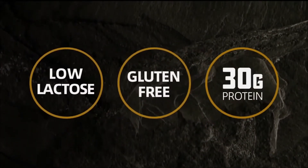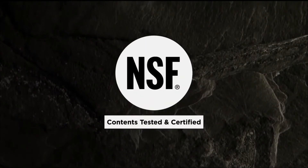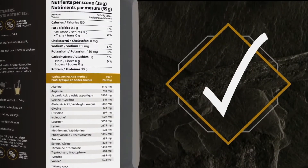It contains more protein per scoop at 30 grams per serving and is third party certified by NSF, a leader in independent testing. Every ingredient has been tested for identity and purity, meaning what's listed on the label is exactly what's in the bottle and nothing else.